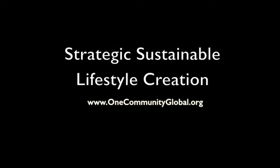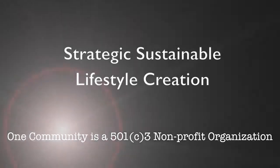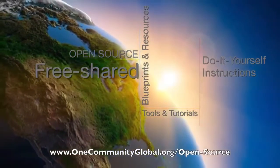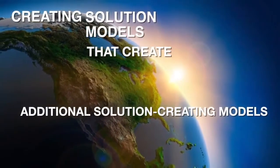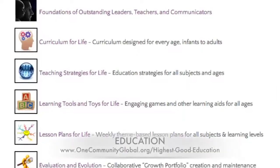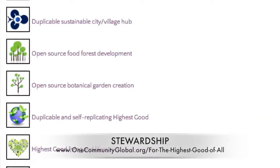Strategic sustainable lifestyle creation. One Community weekly progress update number 109. One Community is a 501c3 non-profit organization creating open source and free shared blueprints, resources, tools, tutorials, and do-it-yourself instructions for highest good living — creating solution models that create additional solution-creating models in the service of all life on this planet. This includes highest good approaches to food, energy, housing, education, for-profit and non-profit business creation, society, and true earth stewardship.